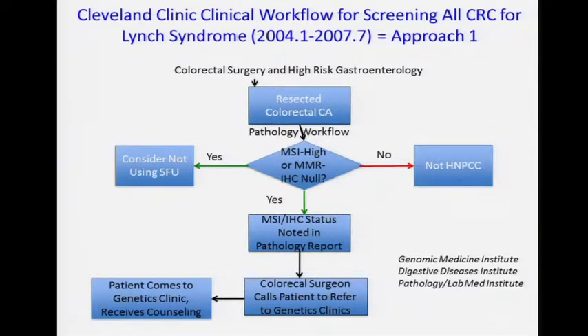We did an ASS assessment between 2004 and 2007. In theory, at the time, every single colorectal cancer on our main campus was put into the pathology workflow to look for MSI and IHC for the mismatch repair proteins. If they screened negative, we say they probably don't have HNPCC. We won't talk about 5FU — that's where the data is good but clinicians find it very hard not to give adjuvant 5FU. If they screen positive, it goes in the pathology report, and the surgeon should be reading the pathology report and referring them to genetics. But is it a job well done?